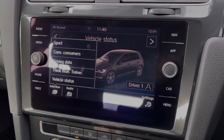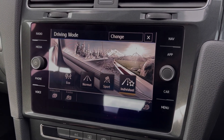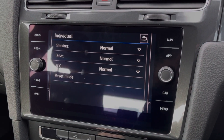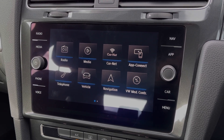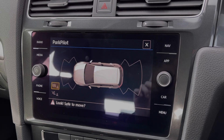Under the car tab you can take a look at your vehicle status. The car also provides selectable driving modes, which includes an individual mode where you can customise the engine and steering to your liking. Popping the car into reverse will display the front and rear parking sensors, alerting you to any obstructions for easy manoeuvring.